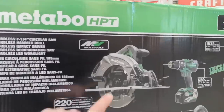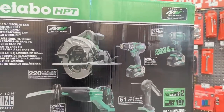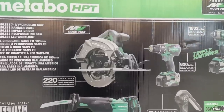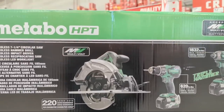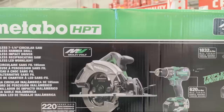Here is the deal: you're getting one, two, three, four, five tools in this kit. Number one, you're getting a full seven-and-a-quarter inch circular saw.